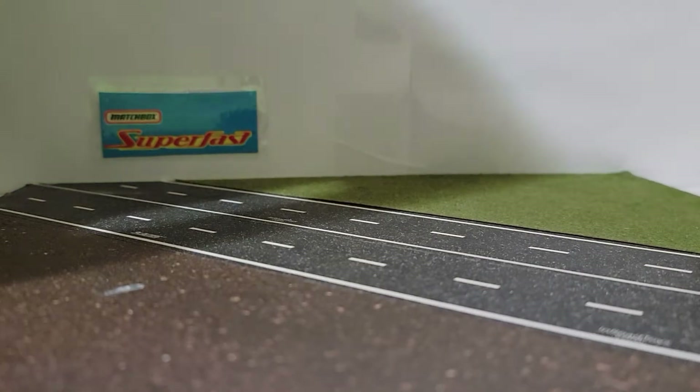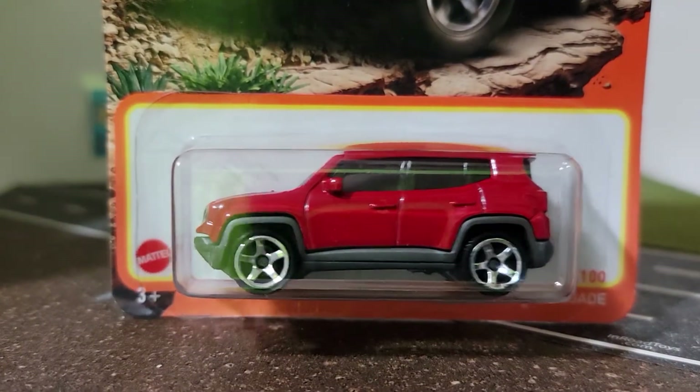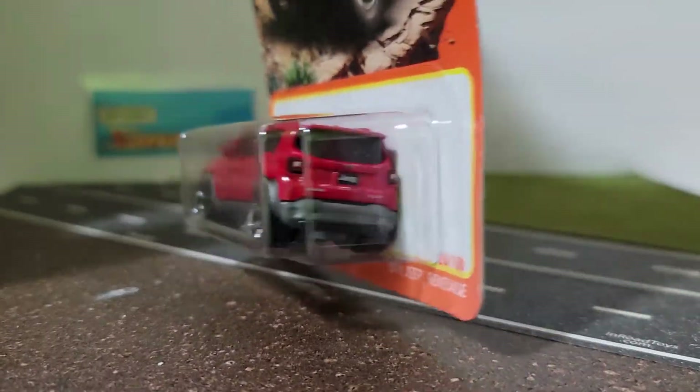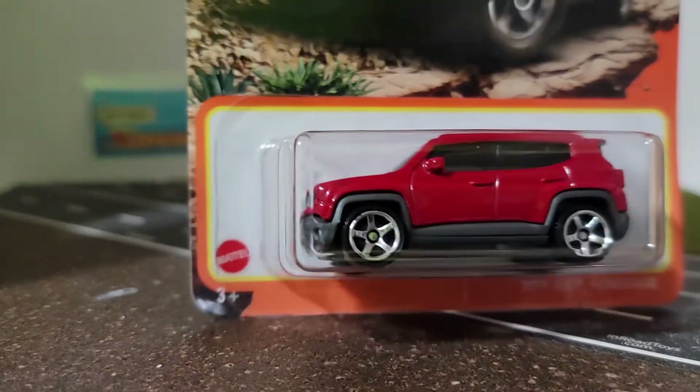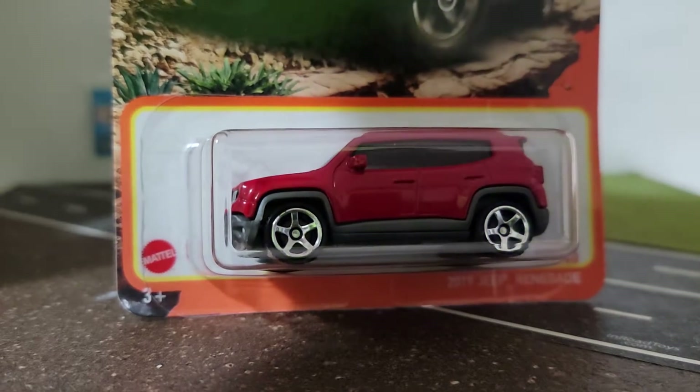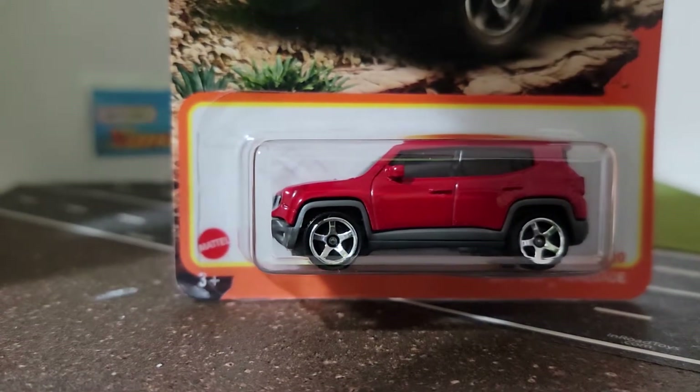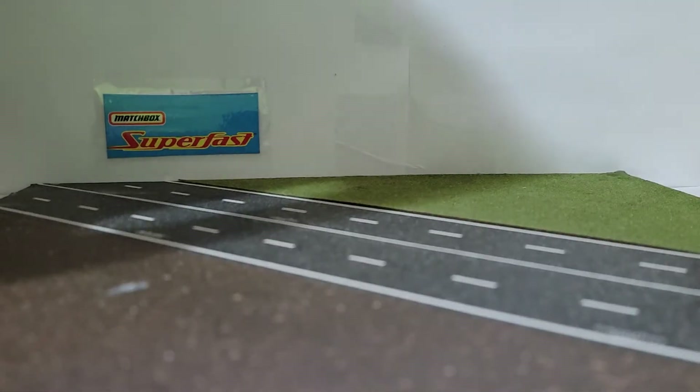The second one I got is this 2019 Jeep Renegade. These are nothing special — these are cars you see every day on the streets. They'll probably be going most likely onto one of my layouts downstairs on the road.